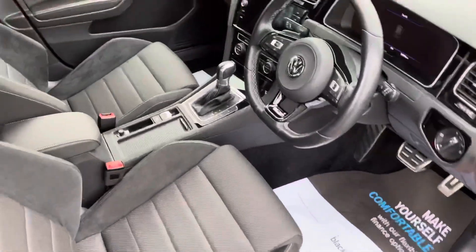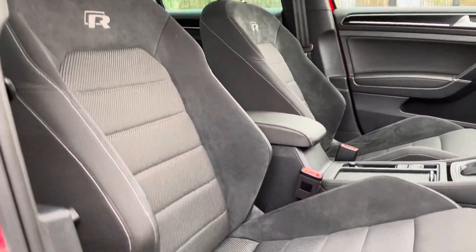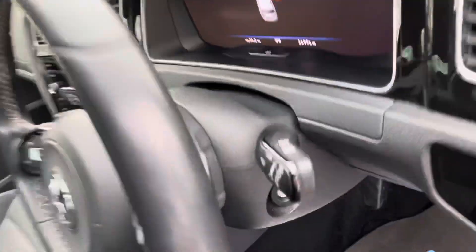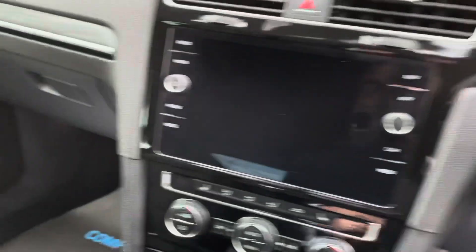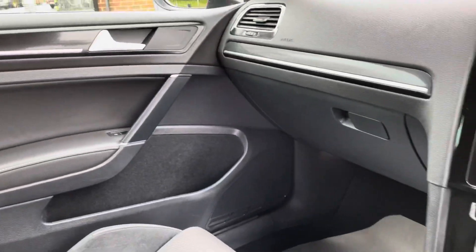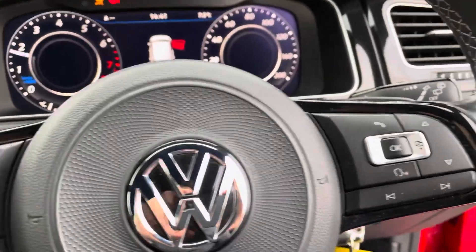Just like the outside, the interior is in great condition. Really nice R seats, it smells like new in here, and all the touch points are unmarked — exactly what you want. Let's start it up — your AIT display, give it a rev — fantastic.